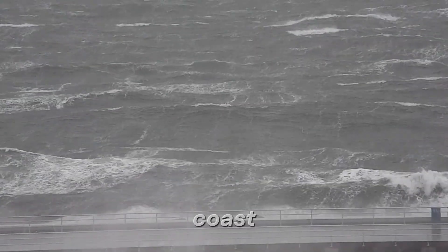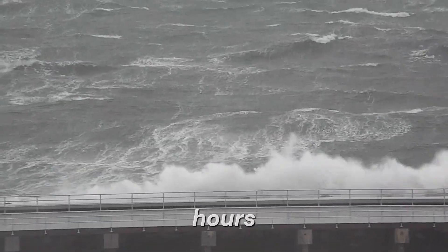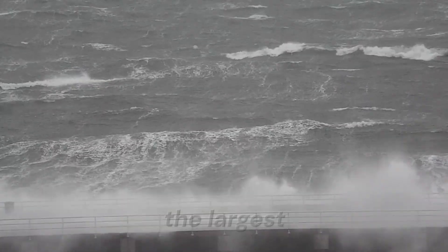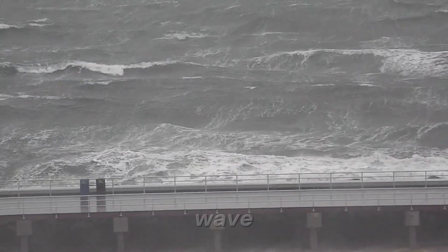When it hits the coast, it doesn't come as a single wave, but as a series of surges that can last for hours. The first wave is not always the largest, and many people have lost their lives returning too soon after an initial wave.